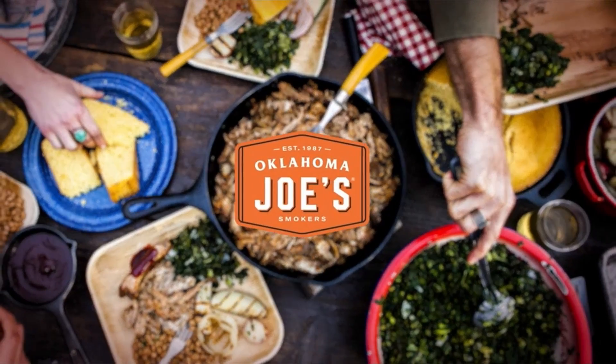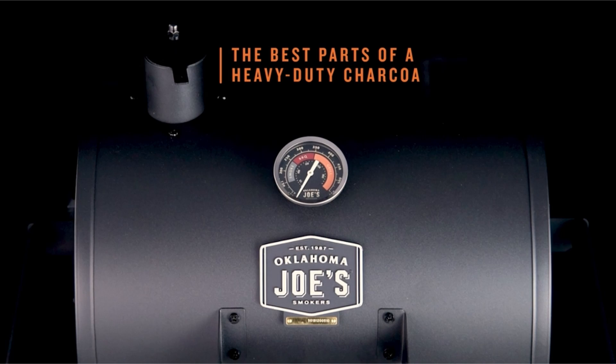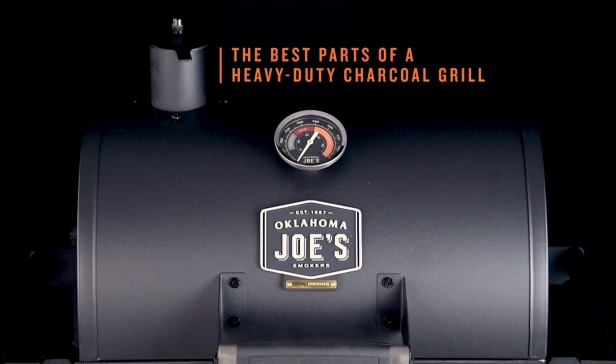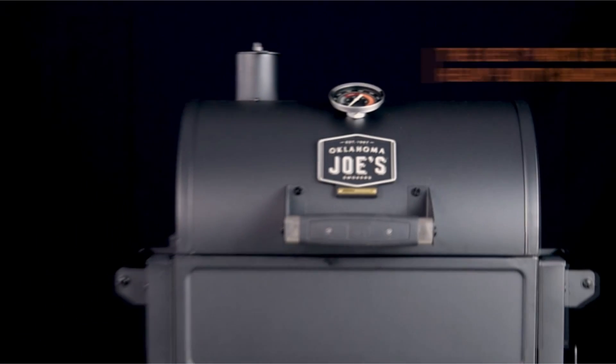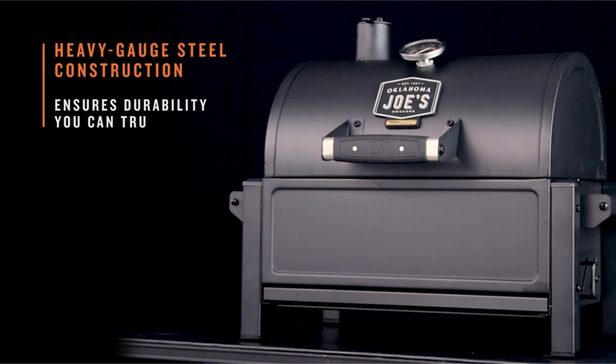Hello friends, you are watching my best ones. In this video I am going to talk about the 3 best charcoal grills of 2022. Please refer to the link in the description below for more information and updated prices on the products mentioned in this list. So let's begin.